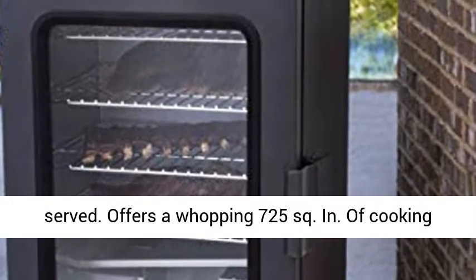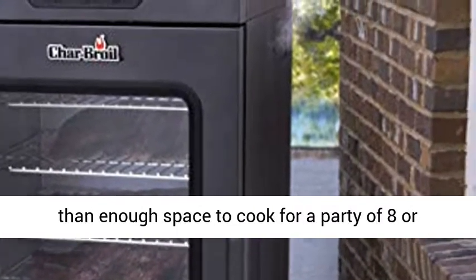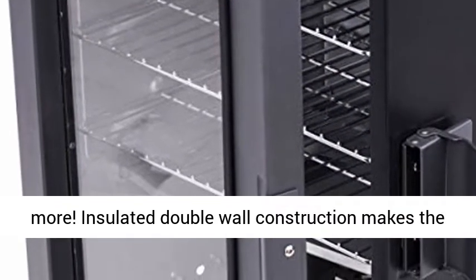Offers a whopping 725 square inches of cooking space over four different cooking grates — more than enough space to cook for a party of eight or more.